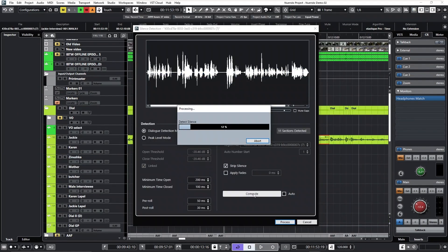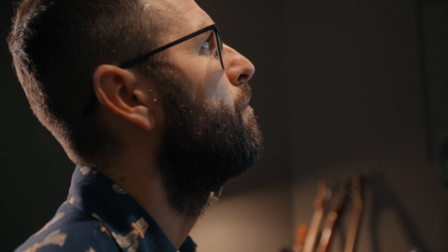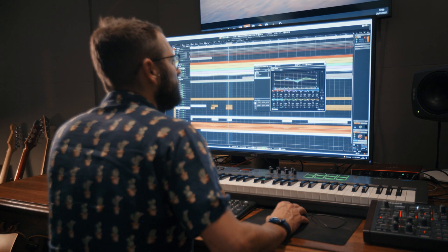And finally there is the new dialogue detection feature inside the silence detection box, and that's just fantastic. For me, the advantages of Nuendo compared to any other DAW is just the integration between various systems — not just how well it integrates music and post-production, which for me is already taking the cake.